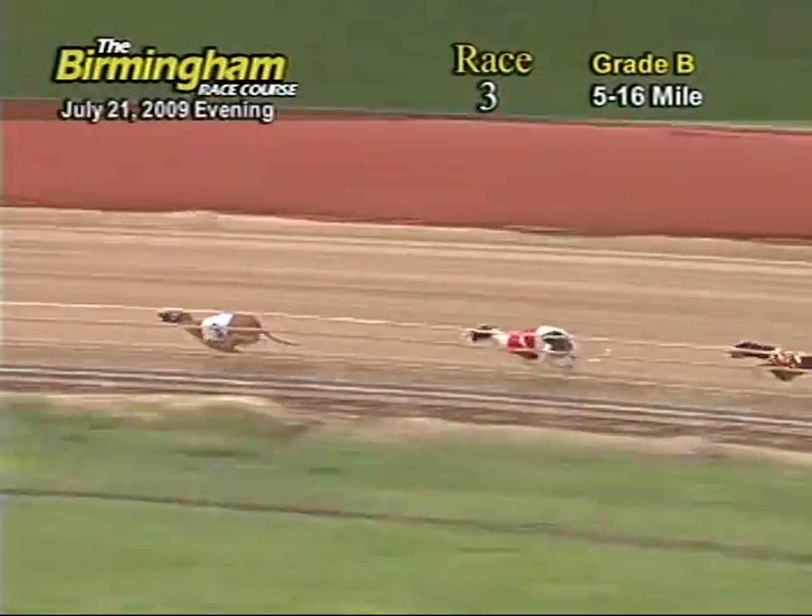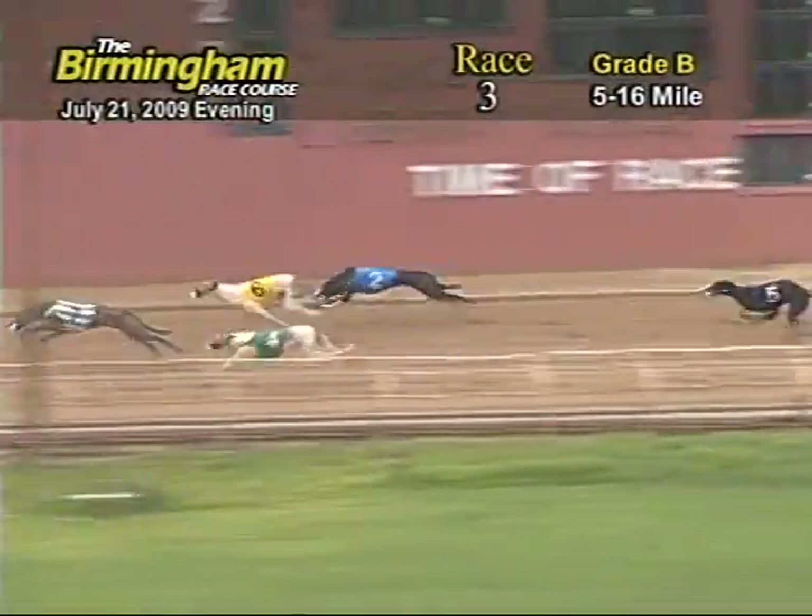The ground is now entering the back stretch. 3 holds that lead followed by 1, 8, 7, 6, 4 and 2.